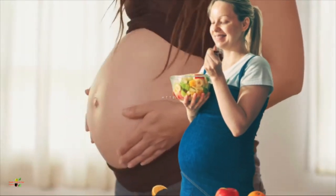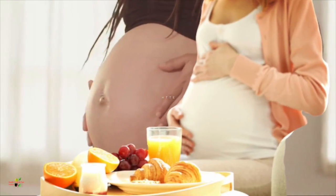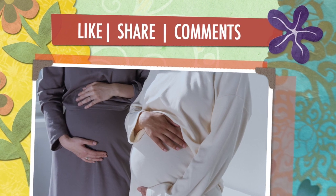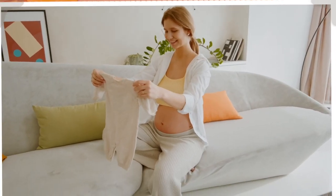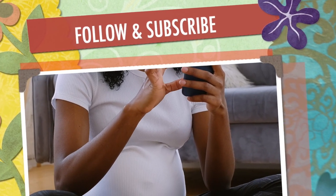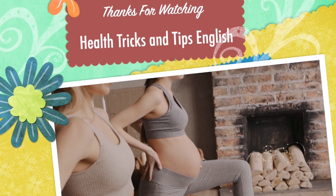So this is all about the baby's movement, growth, and development during the sixth month of the pregnancy. If you have found this video interesting, do not forget to give a thumbs up, like this video, and share it with the people you feel it should be shared with. If you have not subscribed to the channel, kindly do so and hit the notification bell to never miss an update from Health Tricks and Tips in English. We'll connect in the next video on pregnancy.